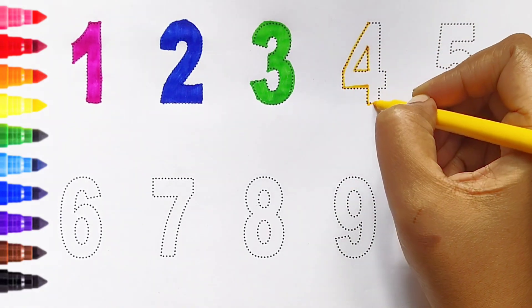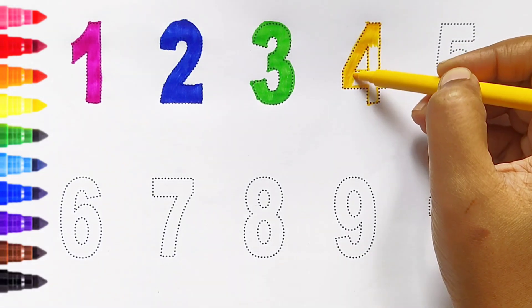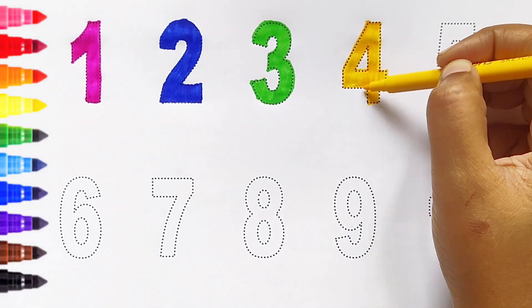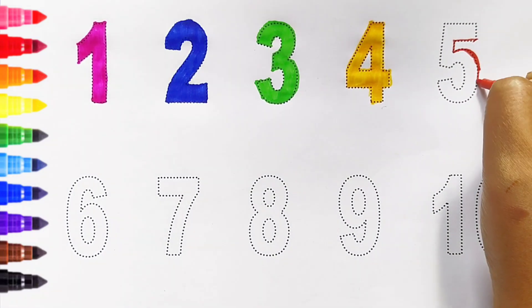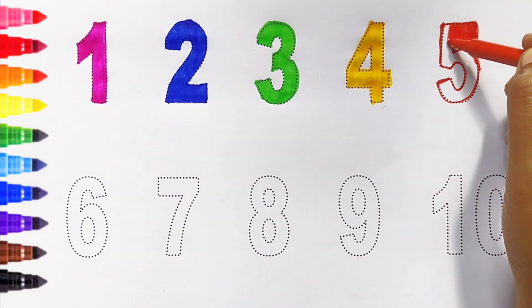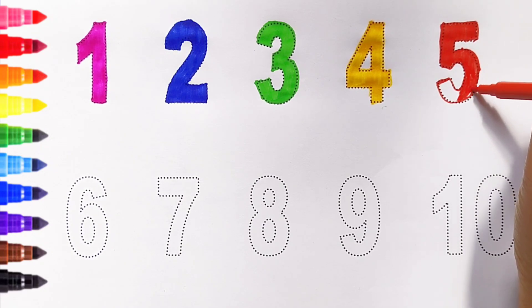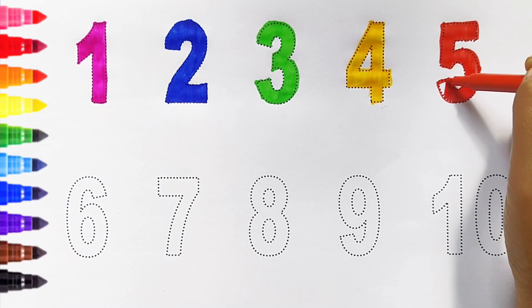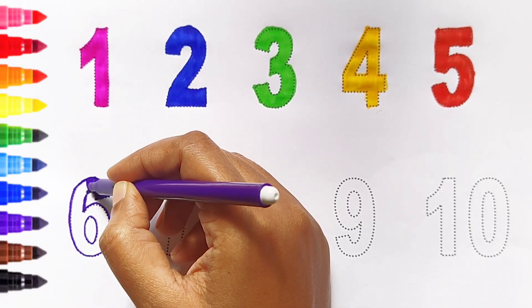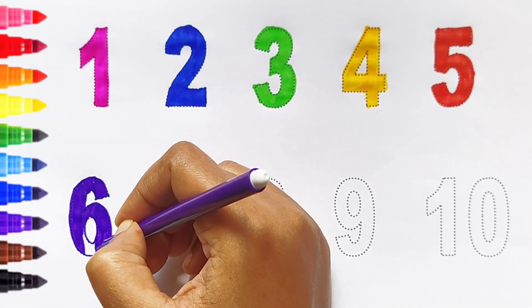Four, yellow color. Five, red color. Six, violet color.